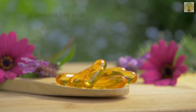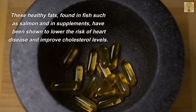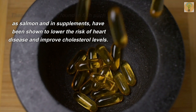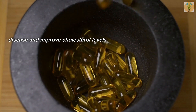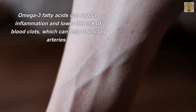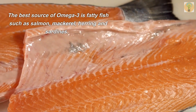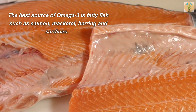Number three: Omega-3 fatty acids. These healthy fats, found in fish such as salmon and in supplements, have been shown to lower the risk of heart disease and improve cholesterol levels. Omega-3 fatty acids can reduce inflammation and lower the risk of blood clots, which can help to unclog arteries. The best sources of omega-3 are fatty fish such as salmon, mackerel, herring, and sardines.